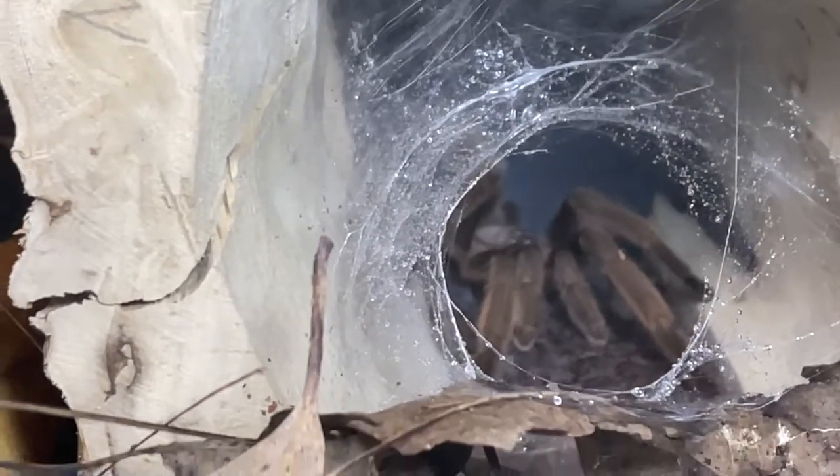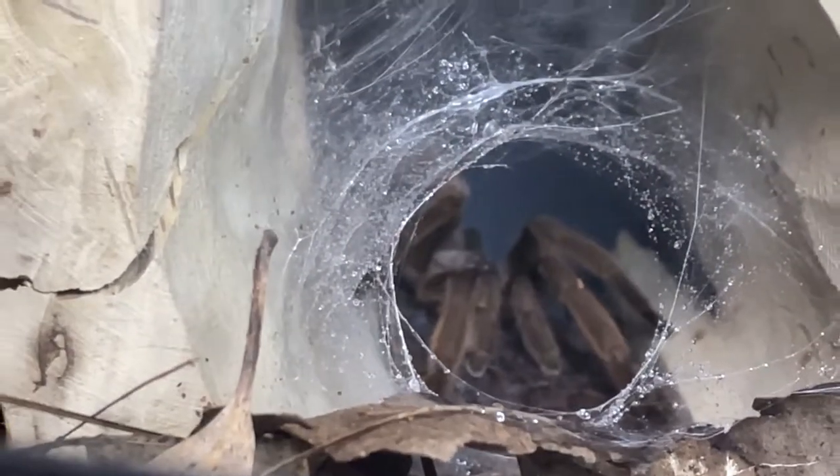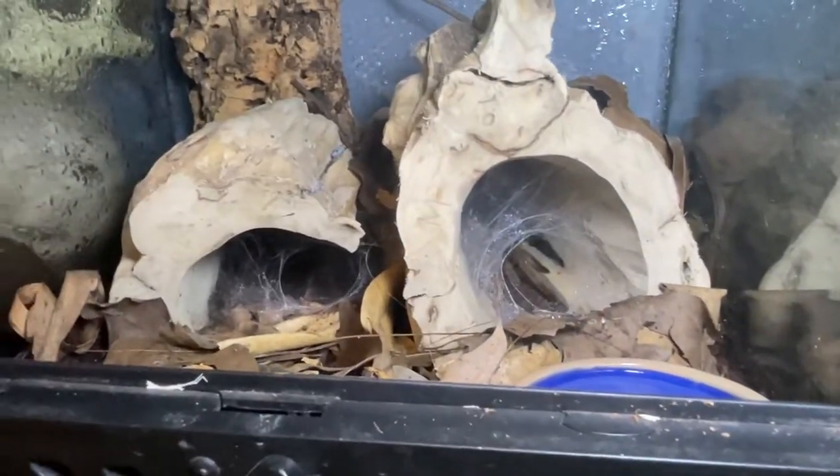We have a male species 4 — such a pretty little spider. Can't really zoom in anymore but he's in his log. There he is.